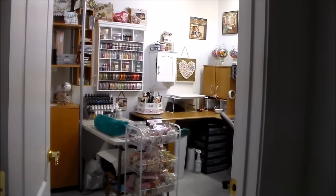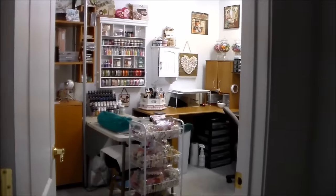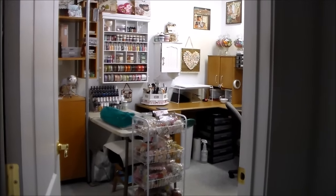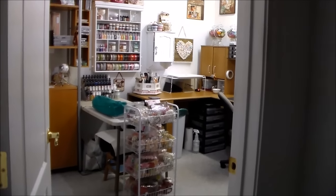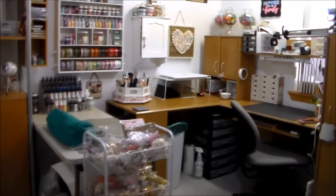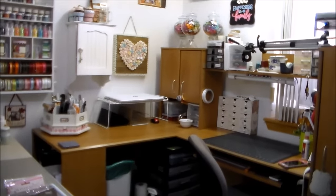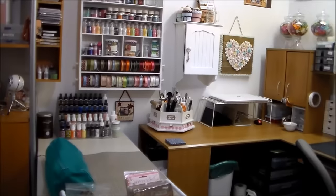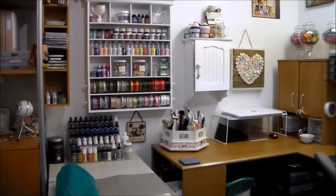Hi, it's Corrine and today I'm going to do a tour of my scrapbook room. I've been asked in the past to do a tour, and I don't know what I have to offer as far as organization, but I enjoy watching them so I thought I would do one. My room is a standard 10 by 12 room and I don't have a ton of floor space because I have a lot of furniture in here. I'll try my best to make this as least shaky as possible — I'm not using a tripod.